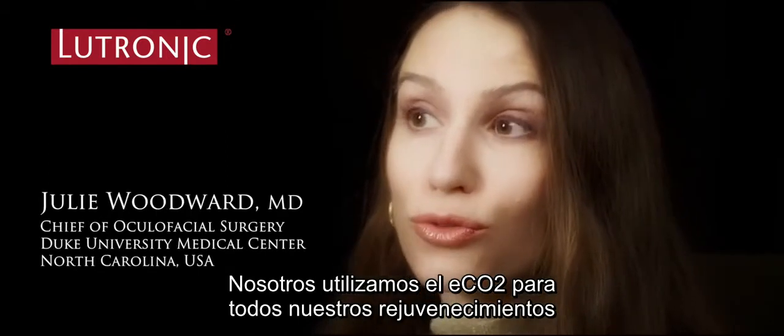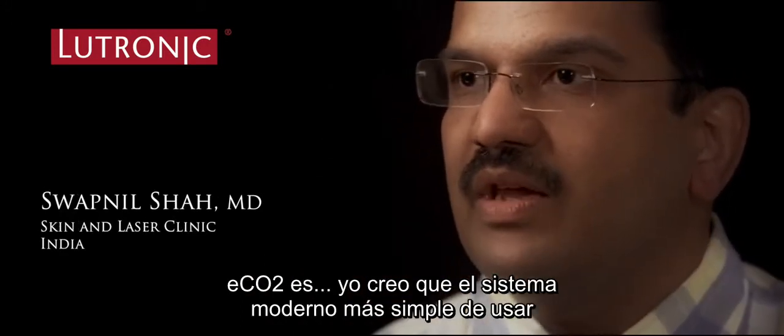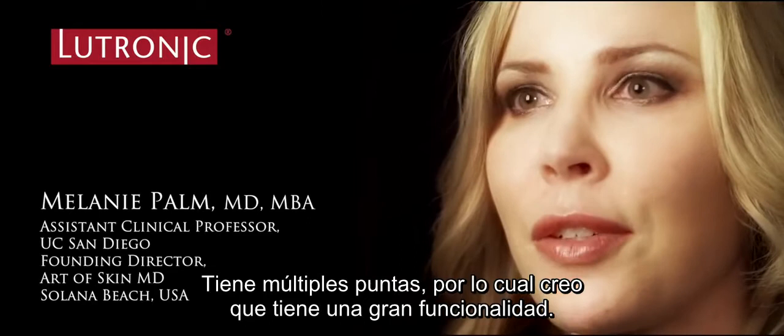We use the ECHO2 for all of our cosmetic laser resurfacings at the Duke Aesthetics Center. ECHO2 is one of the easiest systems to use because the parameters are self-explanatory. It's a very reliable system, and it has multiple tips, which I think the functionality of that is really great.